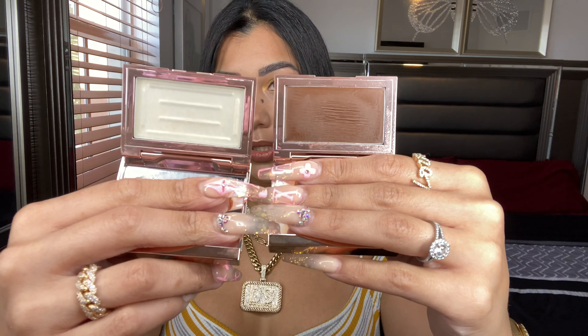My eyebrows are microbladed, and I actually need to retouch them but I can't right now because I am on a medication for my acne called Accutane. That is really like the max medication for acne — it dries your face. My face is so sensitive that I can't even wax my eyebrows.